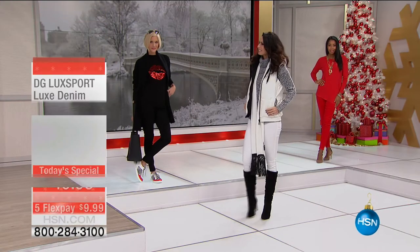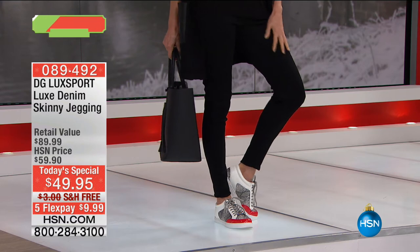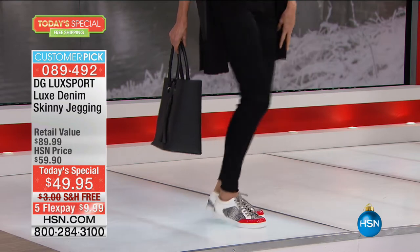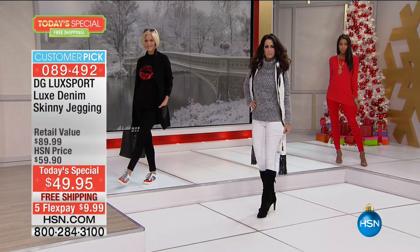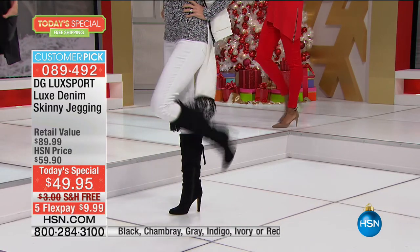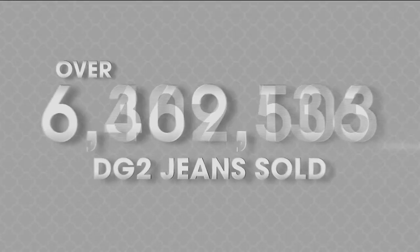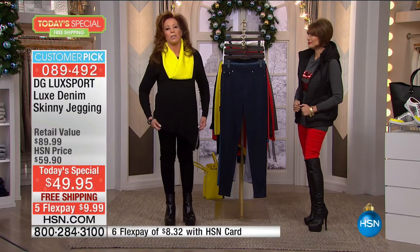On a weekend this big, we had to go big — so we did. You are looking at the world launch of a brand new line from Diane Gilman: DG Luxport. She's now taken denim to a whole new level, a level that feels so luxurious it almost feels like silk. We're almost at 8.25 million jeans sold in less than 10 years, and Luxport is one day old. We have almost 29,000 already ordered on the day.